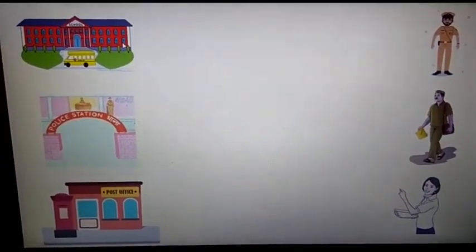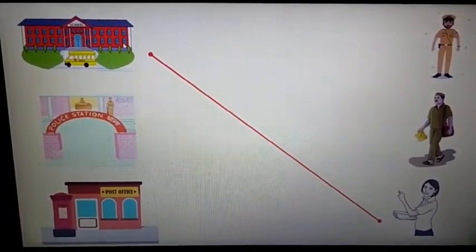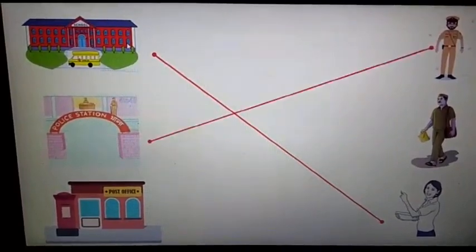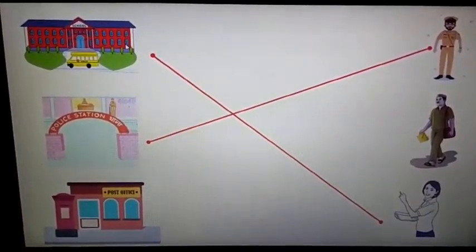Let's match. The school will be matched with — policeman, postman, or teacher? The right answer is teacher. The next one, police station, will be matched with policeman. And the third one, post office, will be matched with postman.